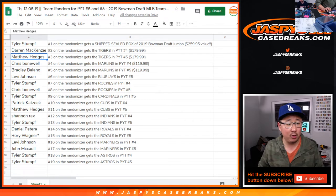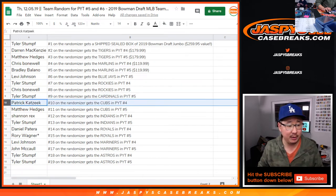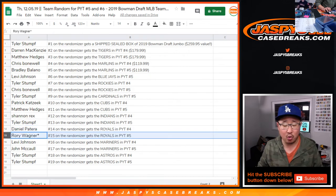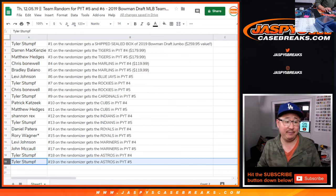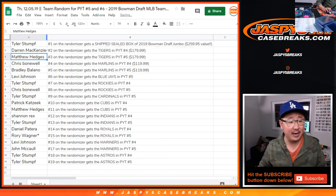Darren with the Tigers in four. Matthew with the Tigers in five. Chris with the Marlins in four. Bradley with the Marlins in five. Levi with the Blue Jays in five. Tyler with the Rockies in five. And Chris, Rockies in five. Cardinals for Tyler in five. Patrick, Pick Your Team Four — Cubs. Matt Hedges, Pick Your Team Five — Cubs. Tyler, Astros, Pick Your Team Four. And Tyler, Astros, Pick Your Team Five. We'll put the little symbols next to your name so you know that you got that in a team random.